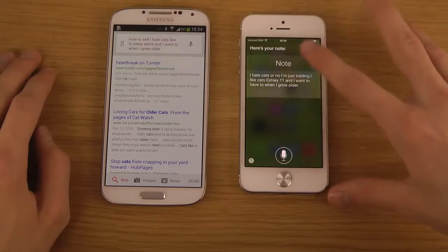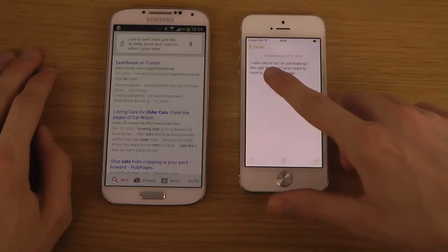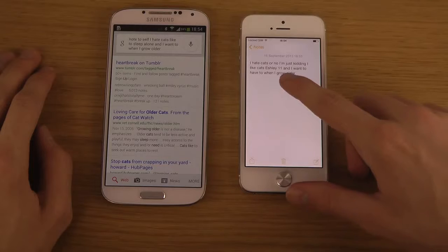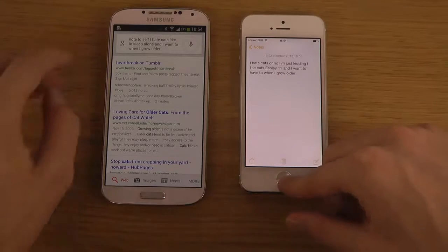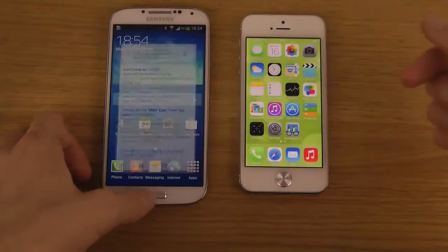Google Now also didn't close the note immediately, which was pretty nice. When trying again: I hate cats. It misheard me, probably because of my accent. So there are some accuracy issues with Google Now in that regard.